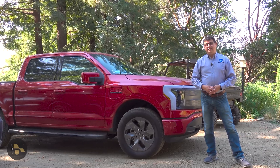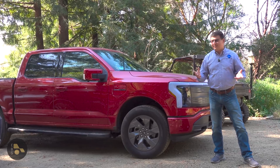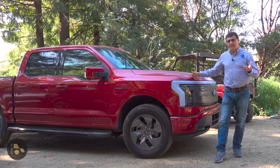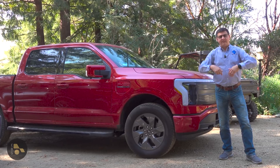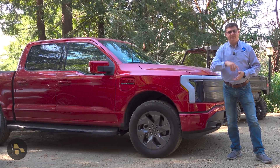Let me know what you guys think about all that down in the comment section. And let me know what else you'd like to know about solar panel living, solar off-grid living, and electric vehicles. Just type down in the comment section and we'll try to gather those comments and create future videos. See you all later.